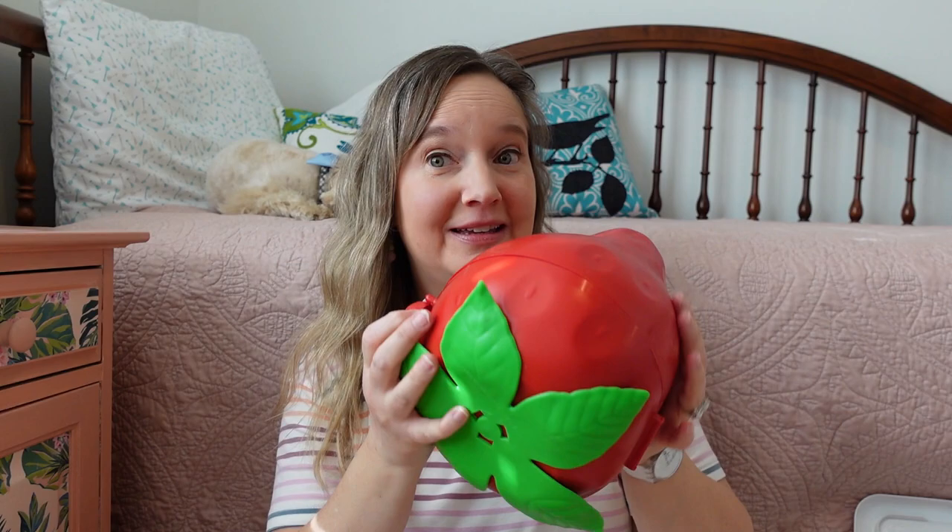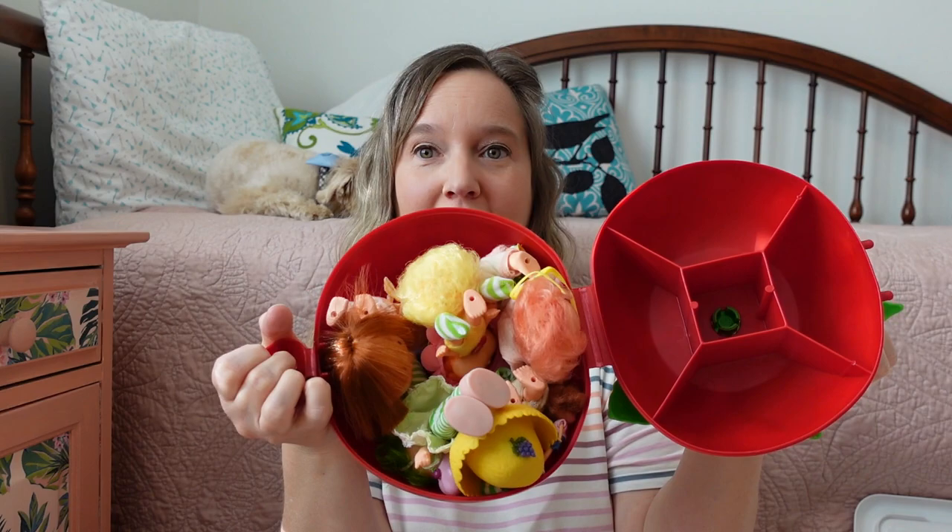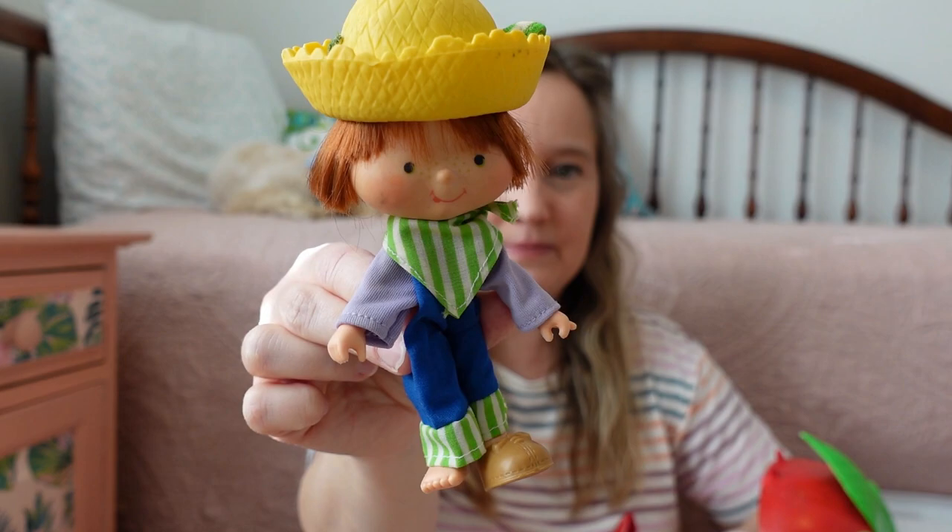The rest of my dolls are in this doll holder that looks like a big giant strawberry. I love it. Let's open the doll holder and see who's inside. Oh my goodness — a treasure trove of dolls! We'll have to see if I can remember all their names. I'm pretty sure I'm going to have to look some of them up. I do remember this one — it's Huckleberry Pie. So cute. Huckleberry's missing a shoe, but it's probably in here.